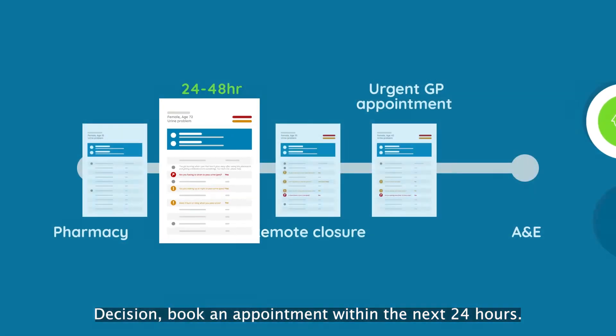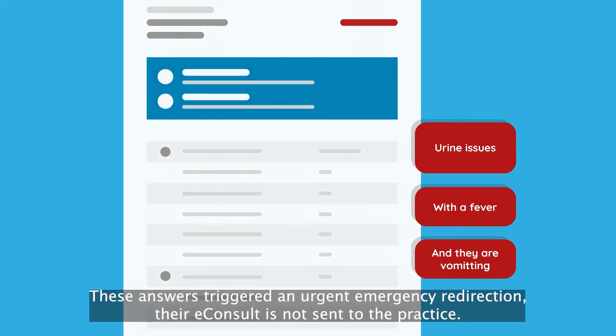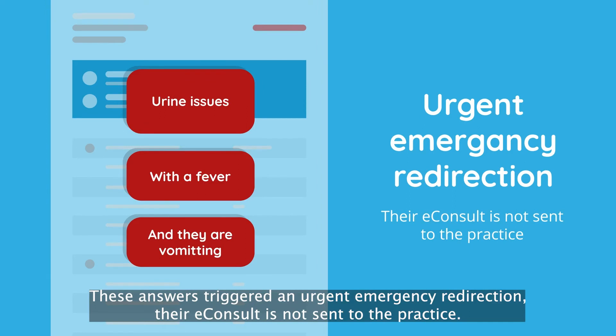The final patient has said they have urine issues with a fever and are vomiting. These answers triggered an urgent emergency redirection. Their eConsult is not sent to the practice.